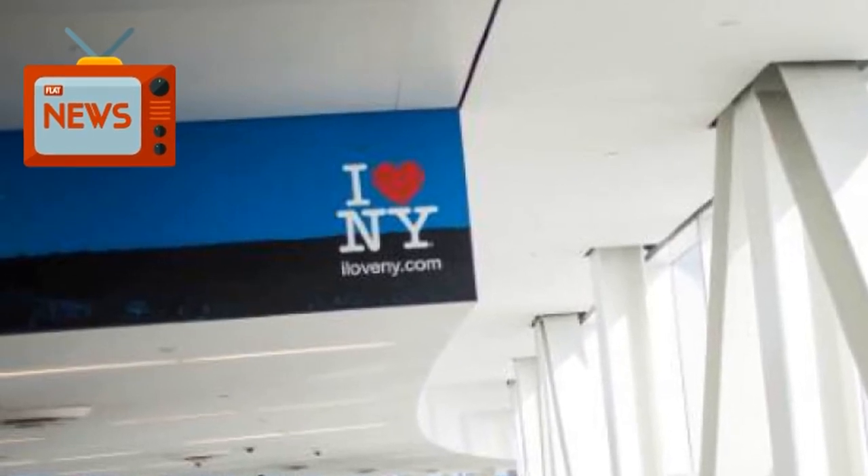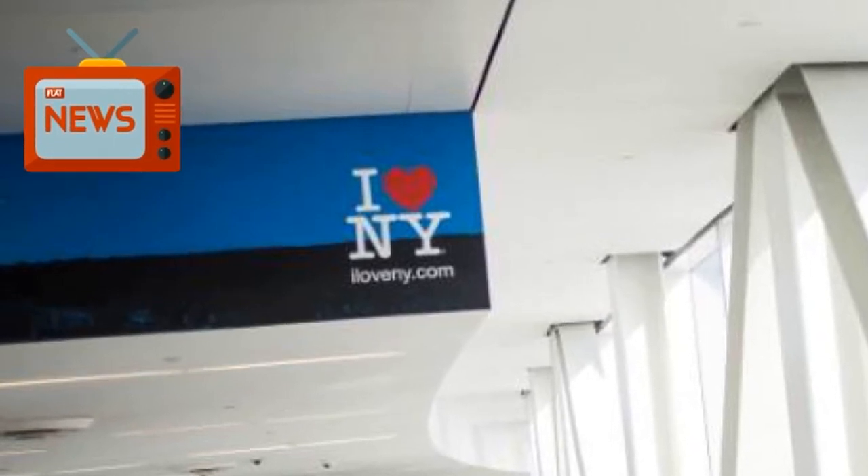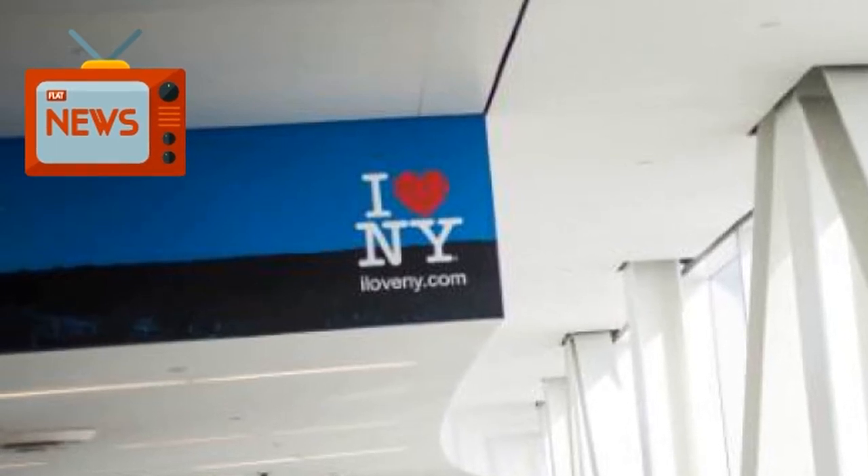Port Authority Police and the Fire Department of New York were on the scene assisting Port Authority operations managers and maintenance personnel, and the cause of the rupture was still being investigated, Ladd said.